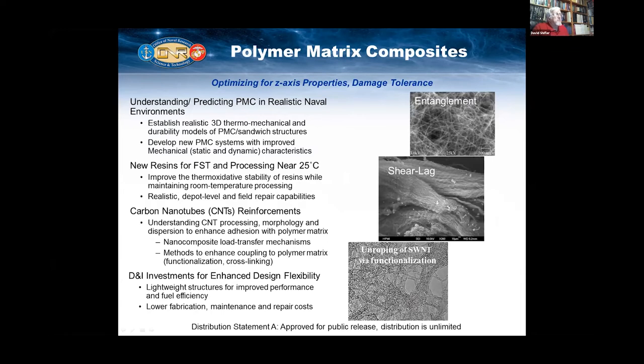Polymer matrix composites — we're always trying to go to higher and higher temperatures. They're currently at about 625 centigrade, and we'd like to raise that temperature another 100 degrees if at all possible. How can we design materials to exist in that environment? They have weight savings over metallic materials, and how do we make them more stable at these higher temperatures and in the marine environment?